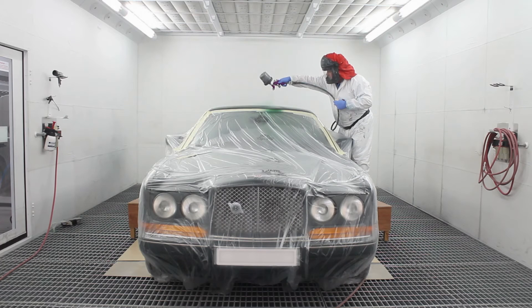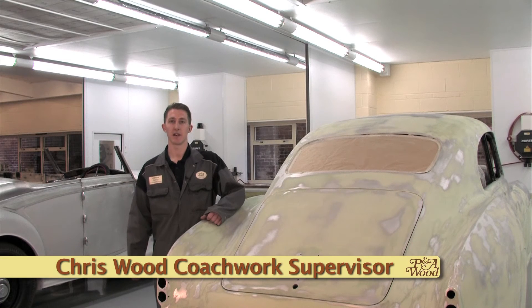Only the highest standards are acceptable for P&A Wood. Spray booth technology have provided us with a superb state-of-the-art installation. The new paint facility allows us total flexibility in achieving that perfect finish, enabling us to maintain the highest standard and attention to detail which our customers have come to expect.